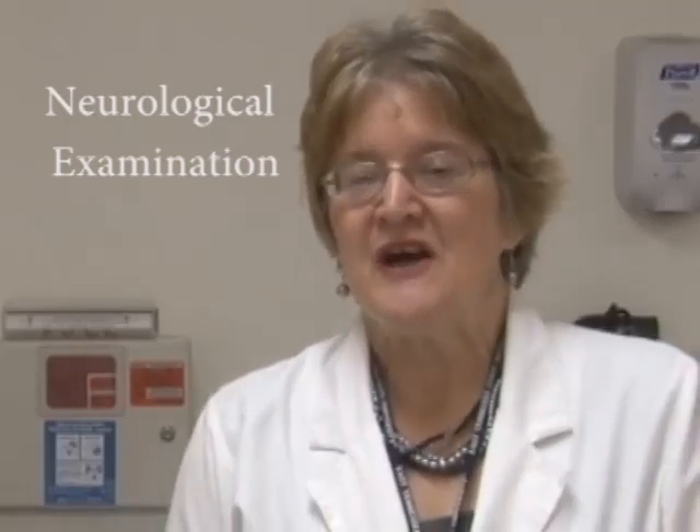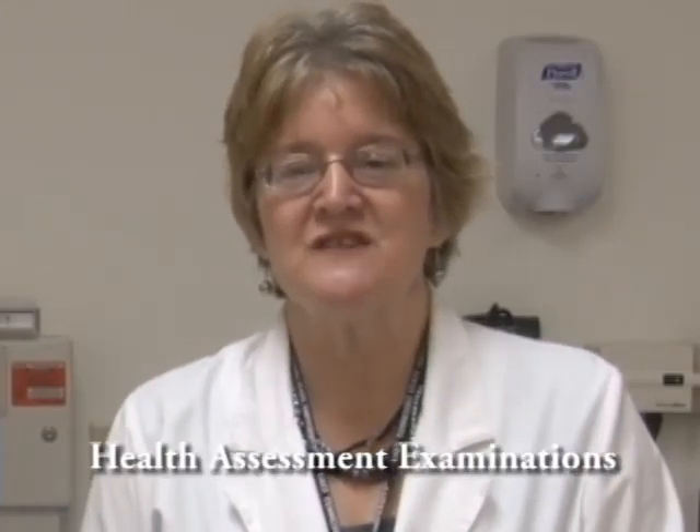Today we are going to do a neurological exam on a client, testing their alertness, level of consciousness, as well as some specific neurological tests including the cranial nerves. Open your course manual to the neuro page so you can see what you should be practicing for today's lab, as well as what you'll need for the head-to-toe performance exam.